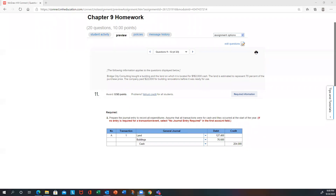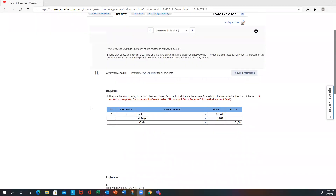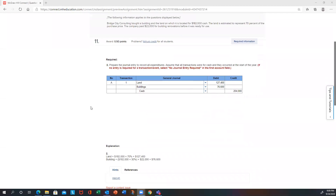So we have 70% and 30%. The total cost is $182,000. 70% of that goes to land, so you're debiting land for $127,400. 30% of that amount goes to the building, plus the other $22,000 spent renovating the building. Total for the building would then be $76,600. Total cash credited or spent would be $204,000.